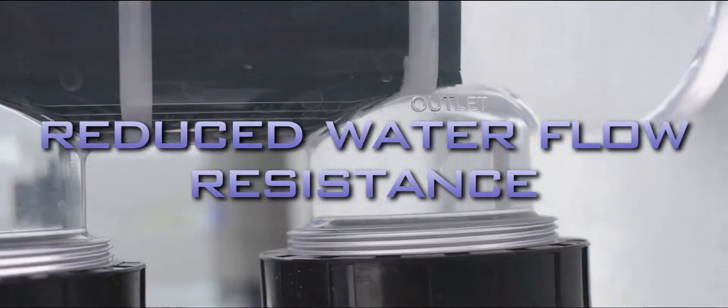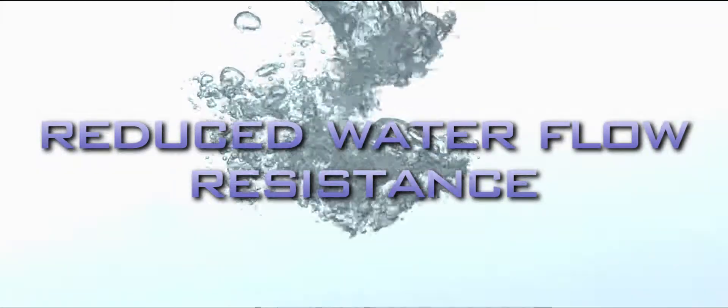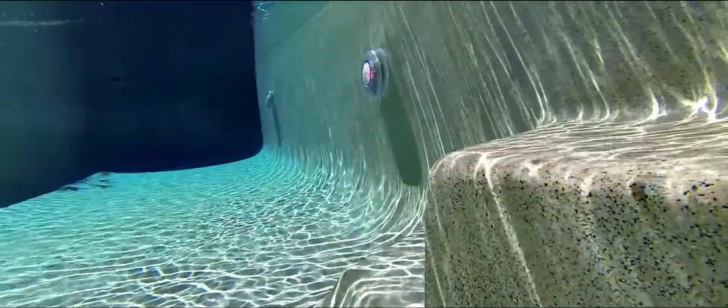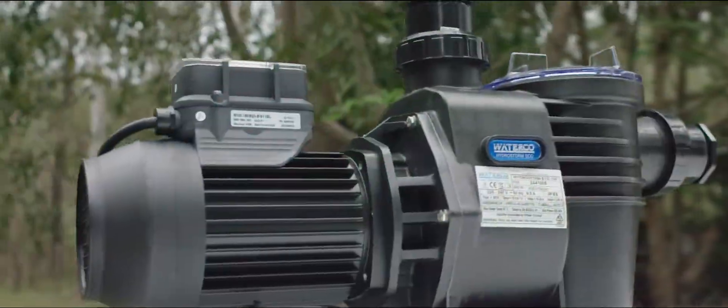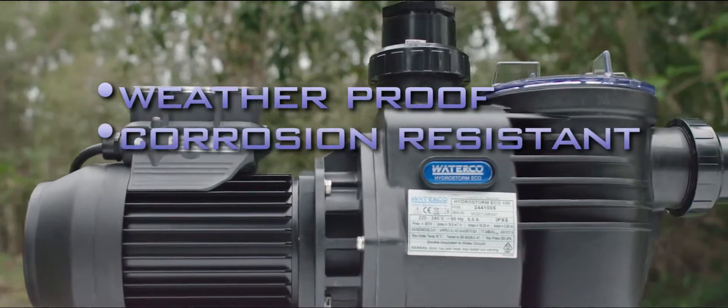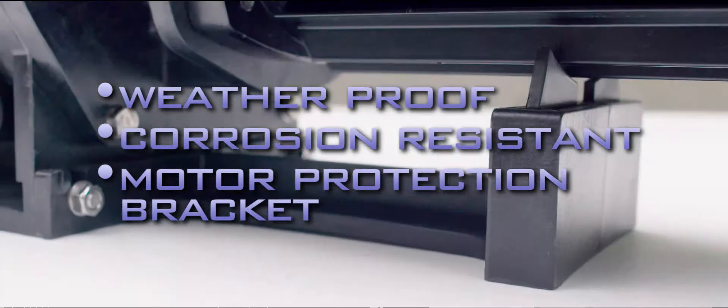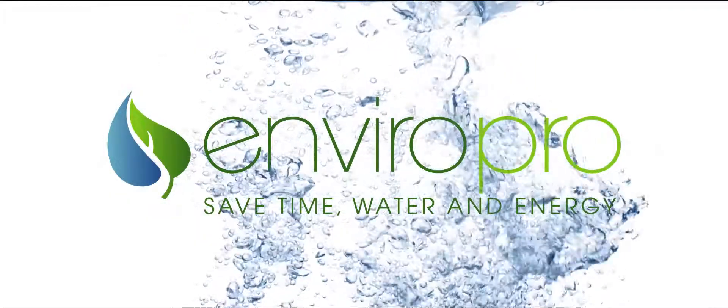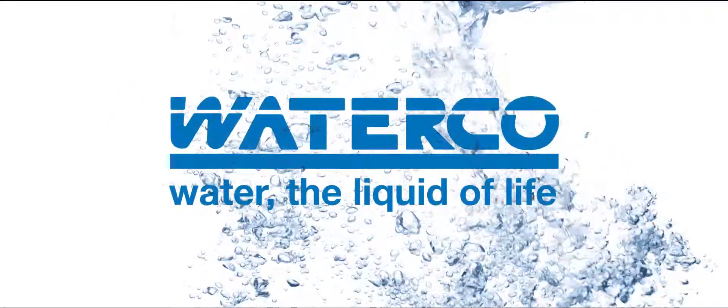Operating a pump at a low flow rate also reduces water flow resistance in pool equipment and plumbing, and has the added benefit of improving your pool's filtration efficiency, enhancing the clarity of your swimming pool water. The HydroStorm Eco is weatherproof, corrosion resistant and incorporates a motor protection bracket. Save money and sleep tight with the Waterco HydroStorm Eco.